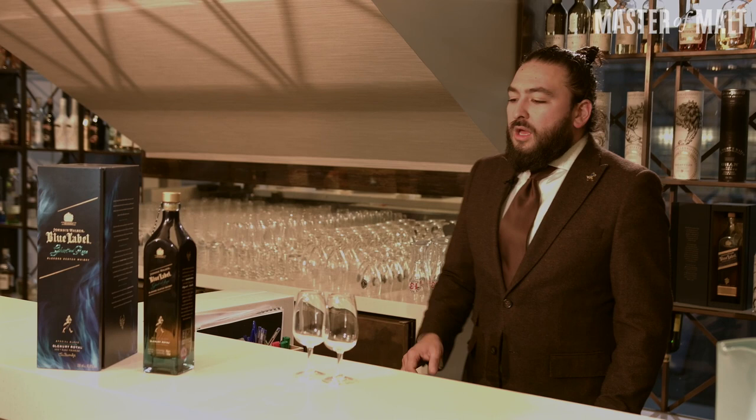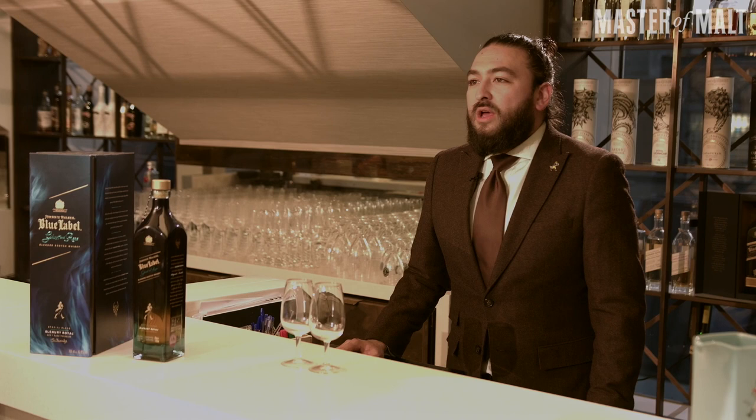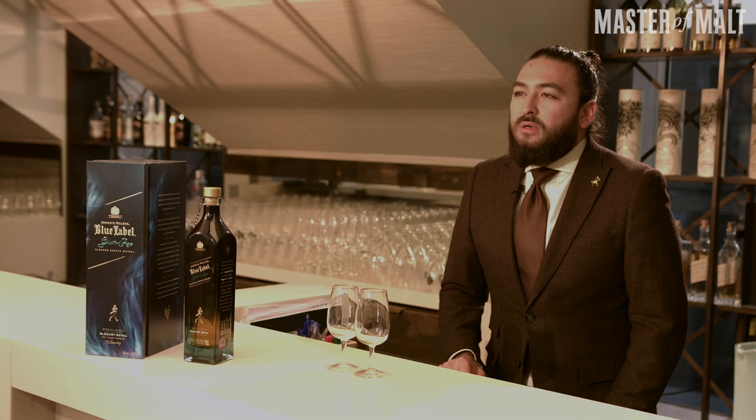Next year is 2020 and it's the 200-year anniversary for Johnnie Walker, and we're building up to that with these stories by launching this fantastic Ghost and Rare series. This one features three ghost distilleries, focusing on Glen Urie Royal from the east coast of Scotland. It also includes Pittyvich, an amazing and almost forgotten ghost distillery from Speyside, and Cambus from near Stirling, which is a grain distillery.